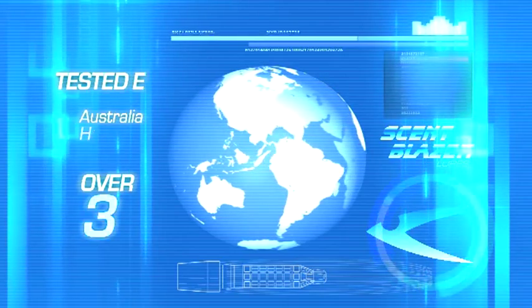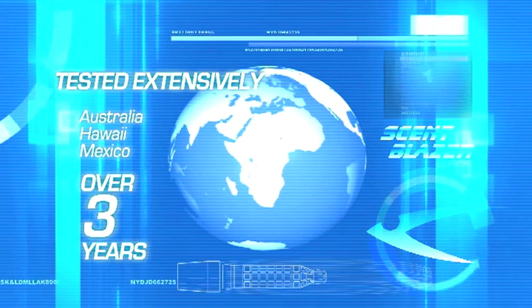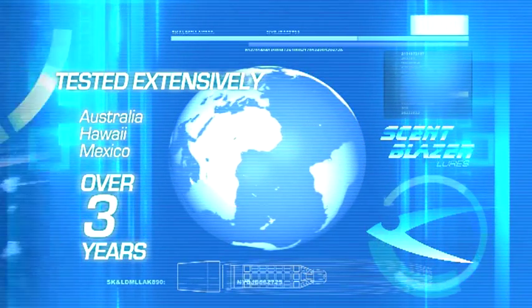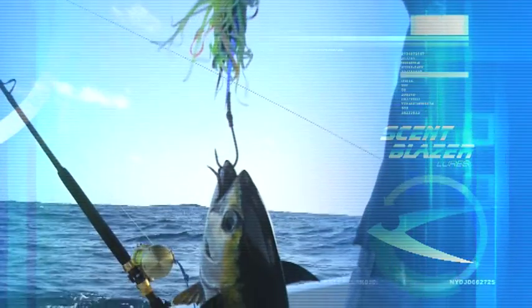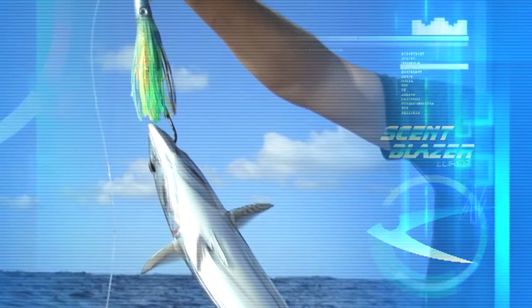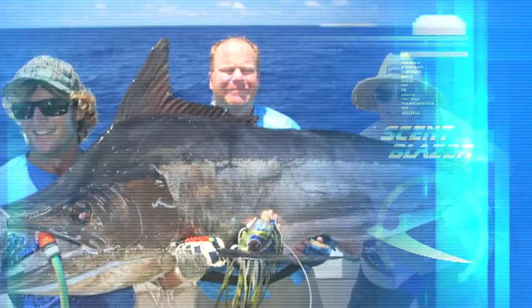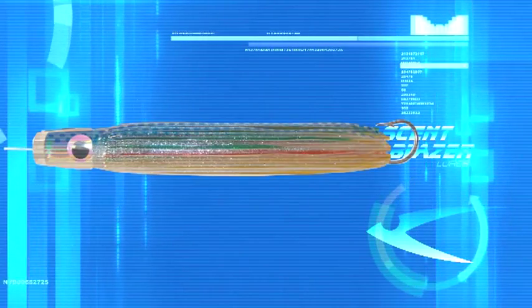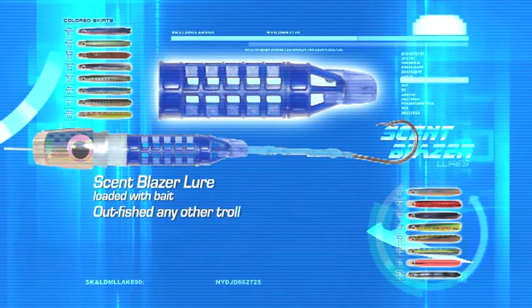The Scent Blazer has been tested extensively off the east coast of Australia, Hawaii and Mexico for the past three years. The results have been amazing. The testing was done by comparing some of the current trolling lures in the marketplace versus the Scent Blazer Lures loaded with bait. To make the test fair, the skirt colours and head shapes of the lures tested were identical. Testing proved beyond a doubt that a Scent Blazer Lure loaded with bait outfished any of the other trolling lures in the marketplace today by approximately five to one.